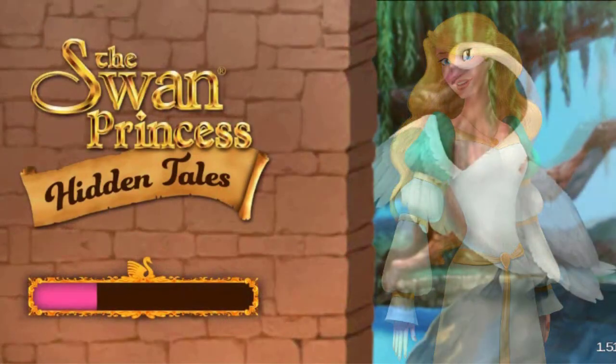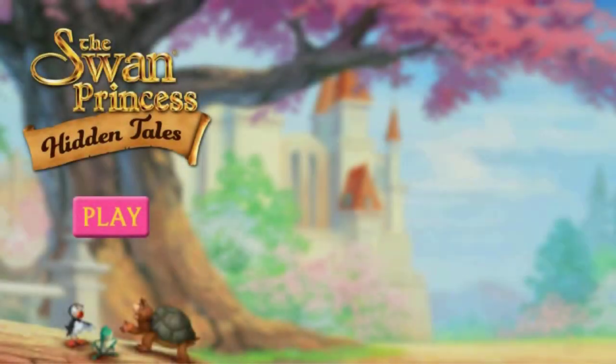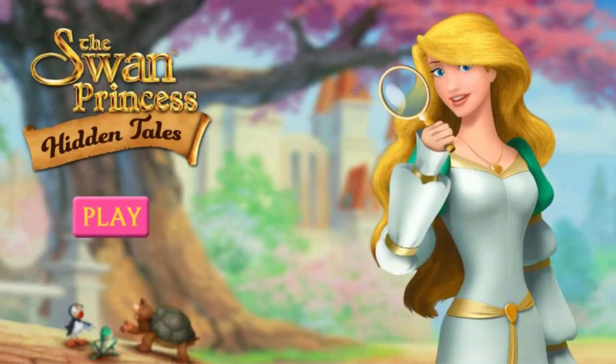Our Fun Hidden Tales Search and Find app game is now available to download in the Spanish language. We're excited to have this game be more accessible to even more Swamp Princess fans around the globe. You can download it in the description below in both Spanish and English if you haven't played it yet — it is very fun.